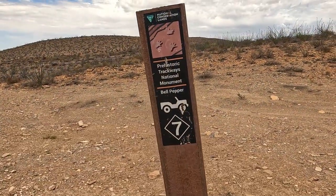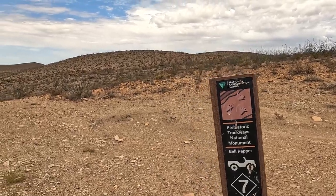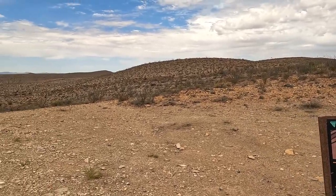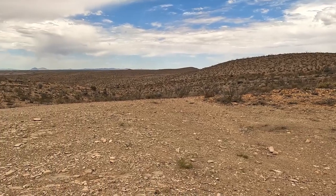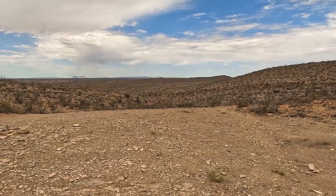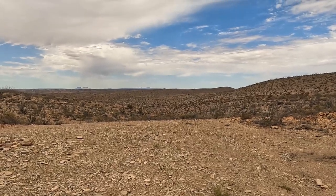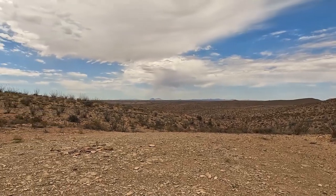This is the Bell Pepper Trail. Notice the 7 on that sign — that's an indicator of the degree of difficulty for Jeep trails. 7 is pretty high. The vast majority of vehicles aren't going to be able to go down that trail.